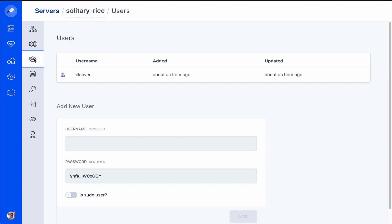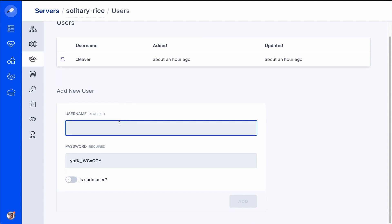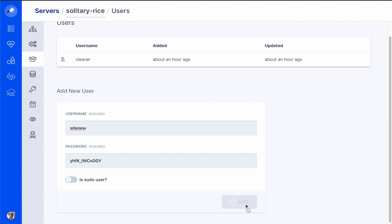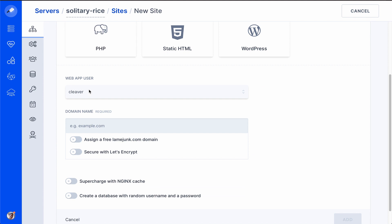Also new is site isolation. You can create a new server user and then set new sites to that user. This isolates sites on the server, making them more secure by limiting access. This is a must-have feature for any hosting providers that host multiple client sites on the same server.